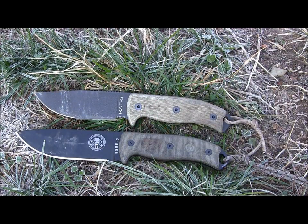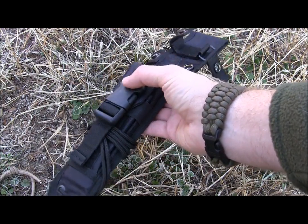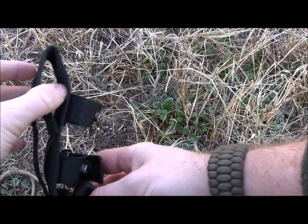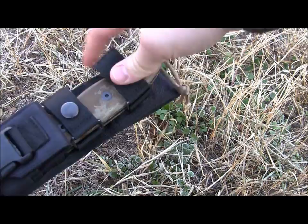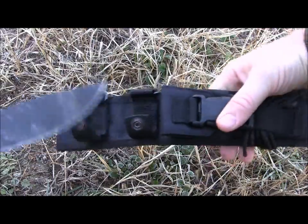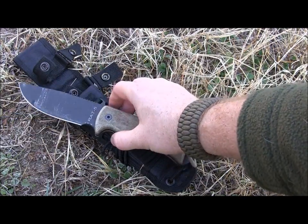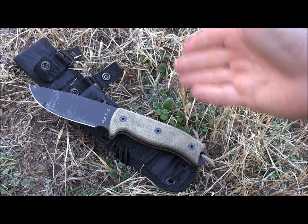The RAT5 comes with a nylon sheath. You've got a little pocket up top for a multi-tool or sharpener, some paracord lashing, MOLLE along the back, a nice belt loop for different size belts, and two lashing points. The knife slides right into place with adjustable retention — really nice and snug. There's some rattle but not too bad, and the retention is really good. You pop the two buttons and the knife slides out. For a nylon sheath, not bad — gets the job done.